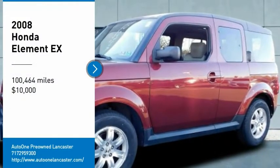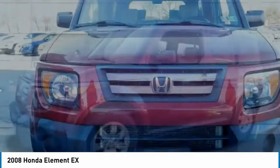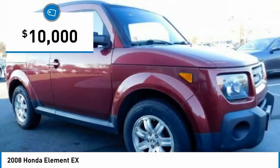Come test drive the 2008 Honda Element — fun, freedom, and flexibility from the inside out, and is priced below $10,000.